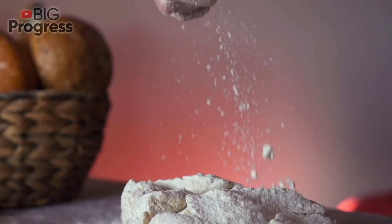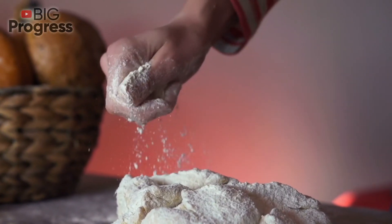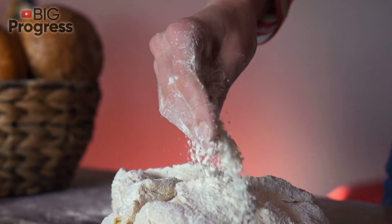Deodorant: In case you suddenly run out of store deodorant, use baking soda. Just apply a pinch to your underarms.